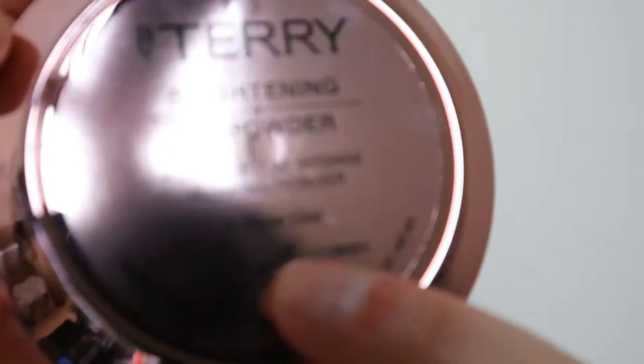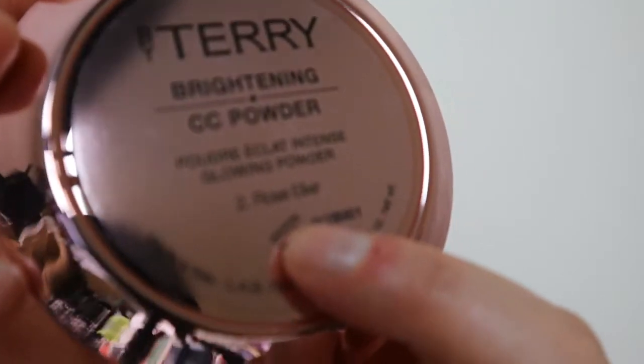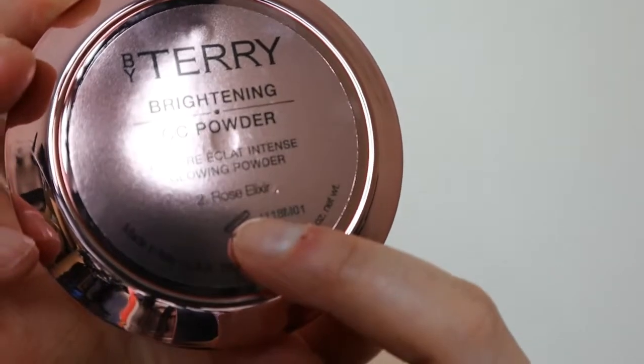So this is shade number two, Rose Elixir — if you can see that. A little bit pricey but I do think I'm going to enjoy using that.